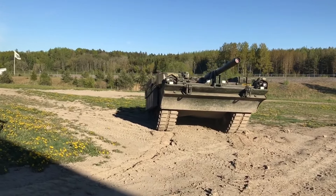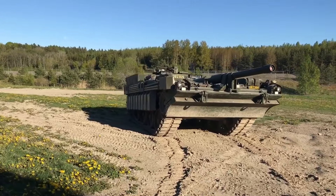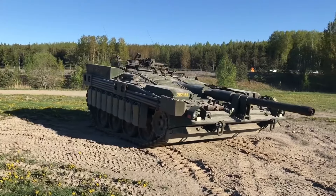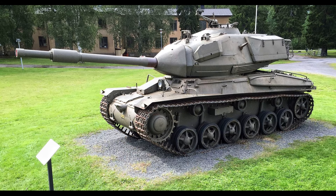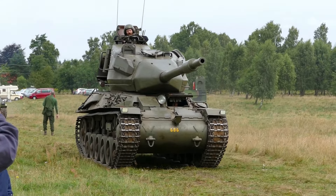Swedish armored vehicles have always been unique and different, there's no arguing that. These differences often go beyond their looks. One such vehicle which will likely catch your eye is the Stridswagen 74, or STRV 74 for short. It has an interesting story behind it, one I'll be telling you about in today's video.